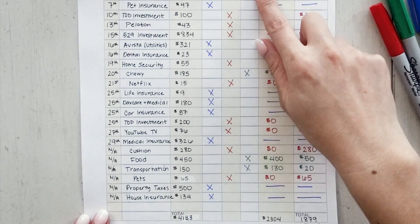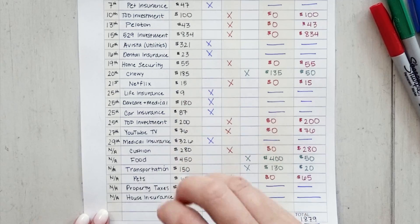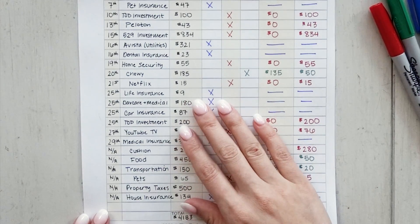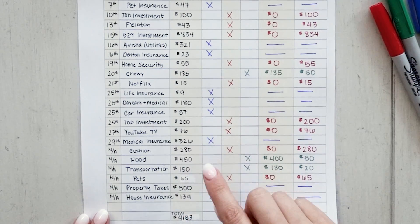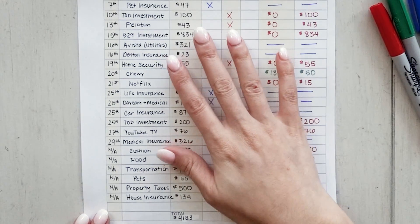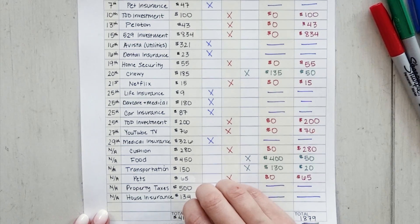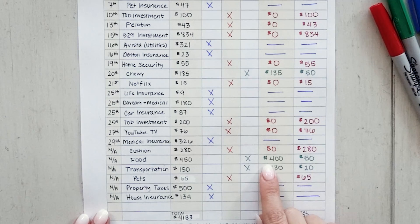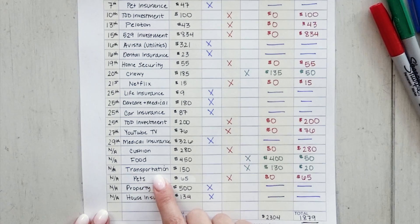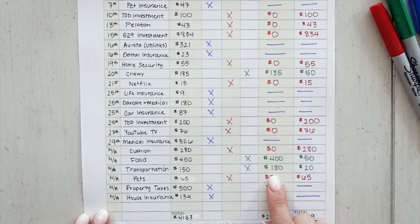Things you can lower include cable — if I was in crisis mode I would cut it altogether. Phone isn't shown on my personal budget because it's a business expense. Insurance is another one to look at — call your provider and ask if your premium can be lowered. Food and transportation are also candidates to lower. I own my car outright, so transportation here is strictly gas. I know I don't need $150 a month on gas, so I lowered it to $130, saving $20.